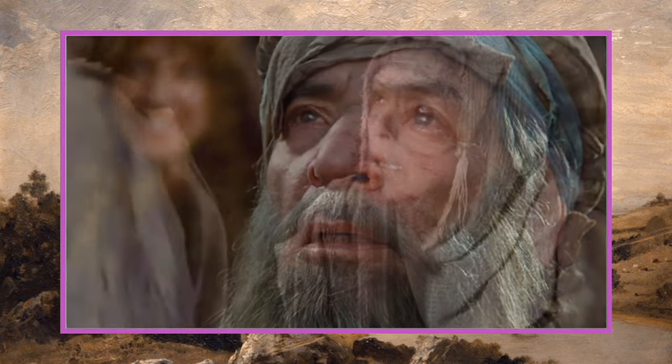Next up, highest stunt free fall on film goes to High Point (1982). The greatest height from which a stuntman has leaped in free fall was 1,100 feet, performed by Dar Robinson from a ledge at the summit of the CN Tower in Toronto.